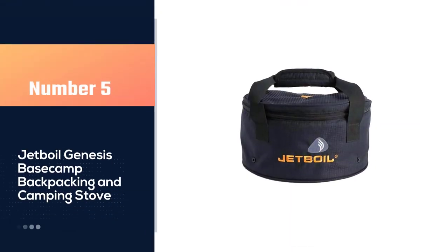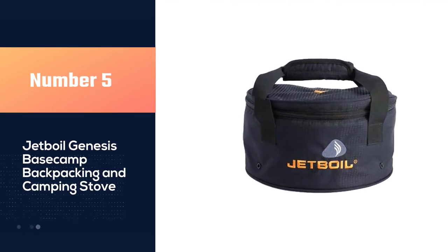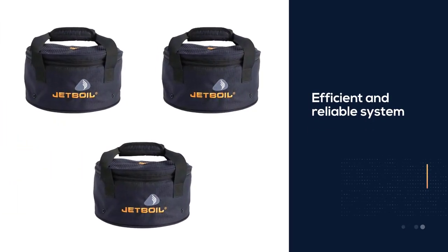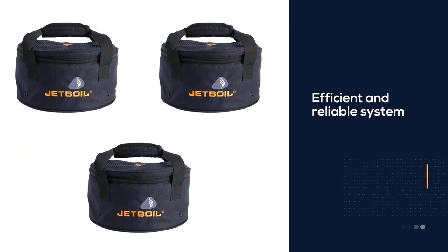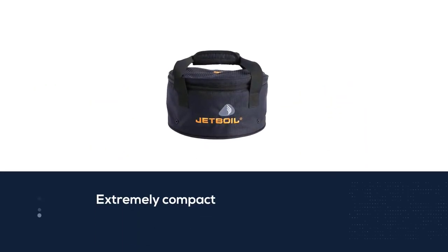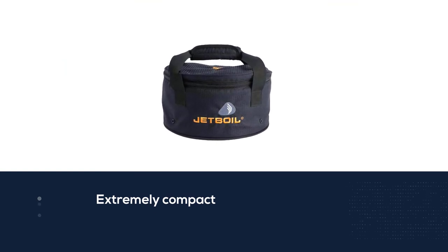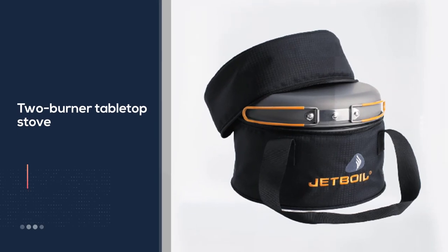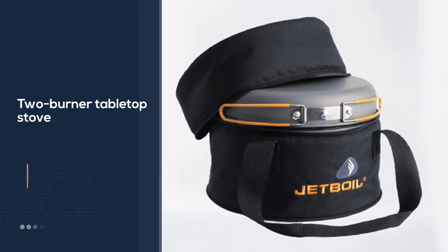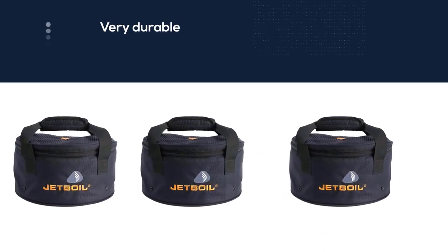Number five: Jetboil Genesis base camp backpacking and camping stove. The Jetboil Genesis base camp system comes at a premium price, but it is an efficient and reliable system that is extremely compact. The two-burner tabletop stove weighs in at just 9.31 pounds and is very durable. The large cooking space provides ample room for pots and pans, which are included with the stove. Everything packs down well and easily slides into the carry bag, and a push ignition makes it incredibly easy to get cooking at a moment's notice.